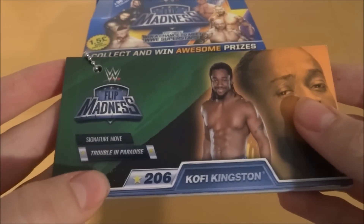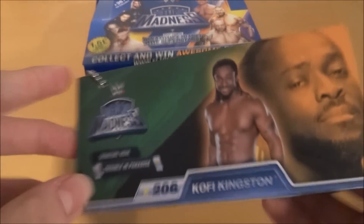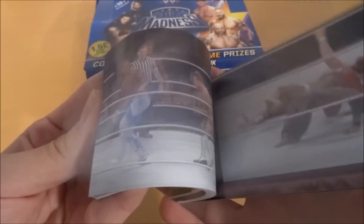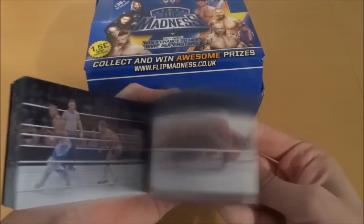This is a signature move — Trouble in Paradise. I think this is just a regular Superstar one. What you do here is you flip through it and it shows off the move in action. If we do it from the other side, there we go, there's another angle for it. It looks absolutely superb.